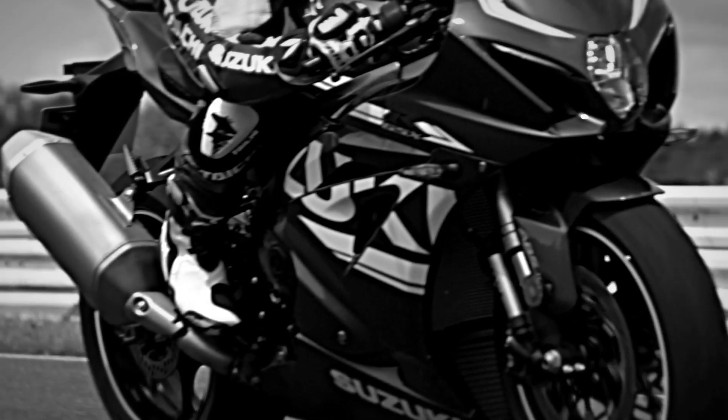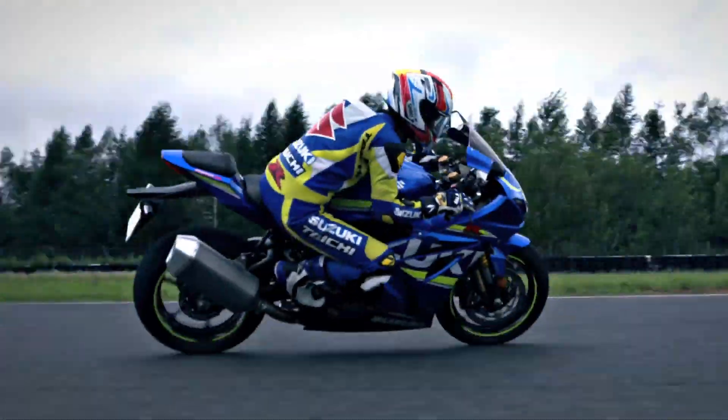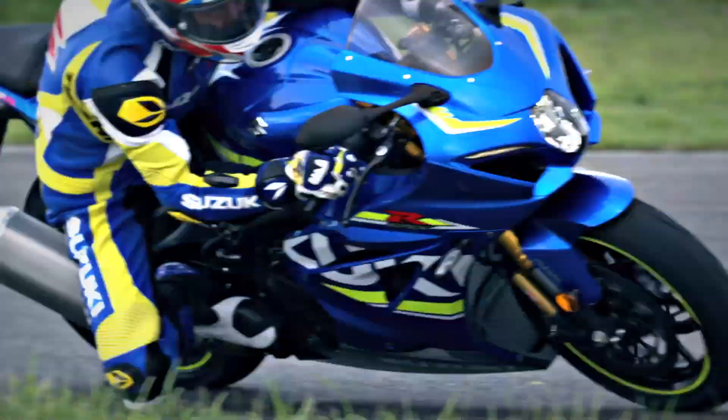The all-new GSX-R1000, engineered over decades of domination in production racing and new technologies from the MotoGP World Championship.